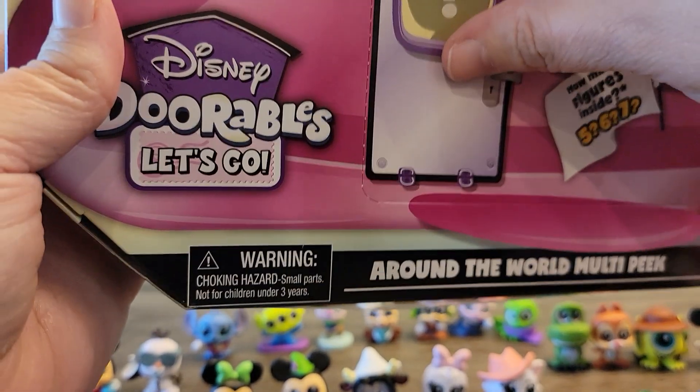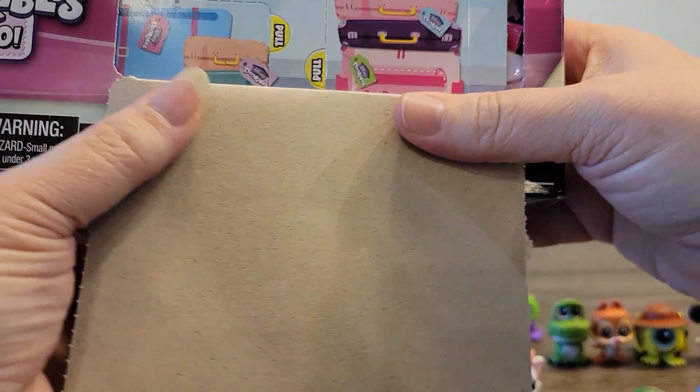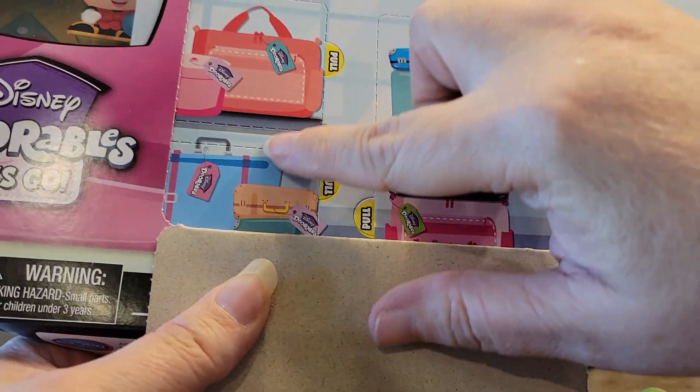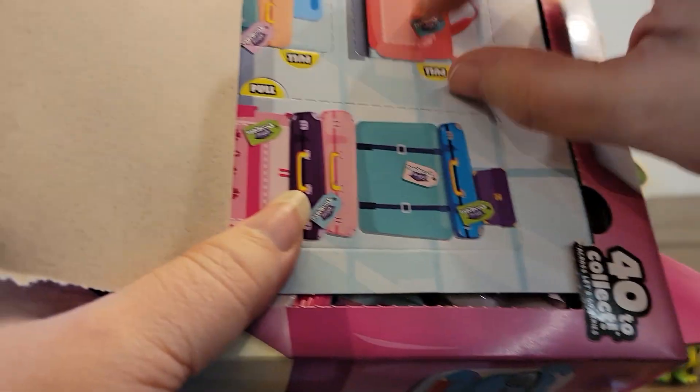There's five, six, or seven inside, and this flap just comes down like this. You've got three suitcase compartments — a pink suitcase here, then a blue one, and then a package here. So we're going to do this pink one first.